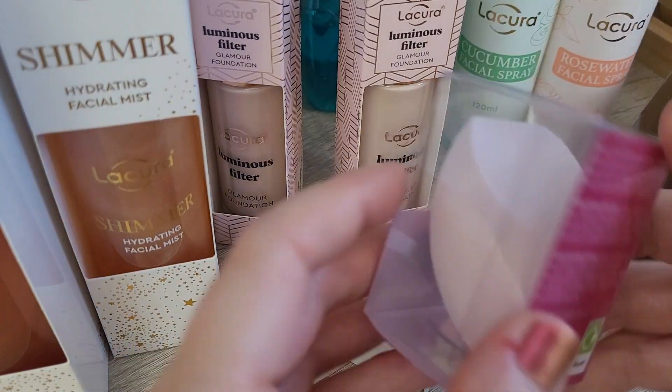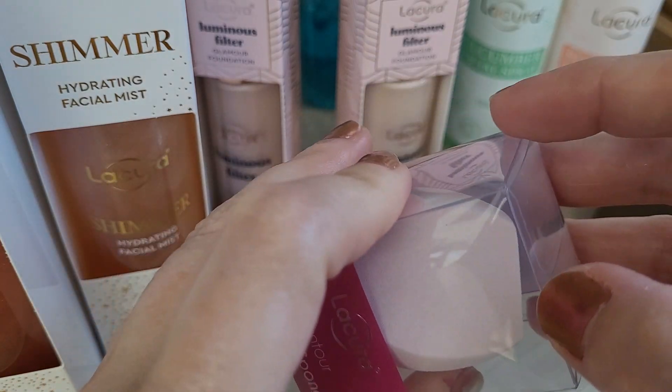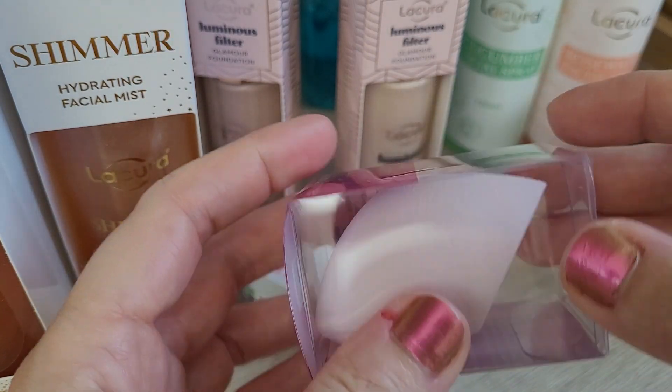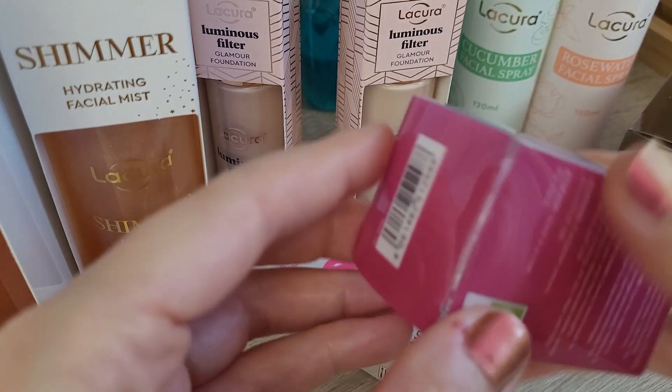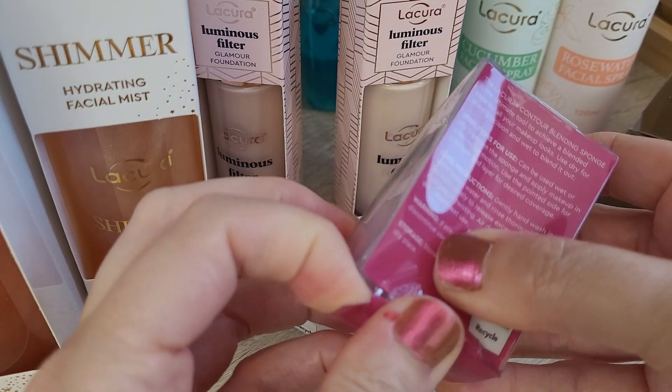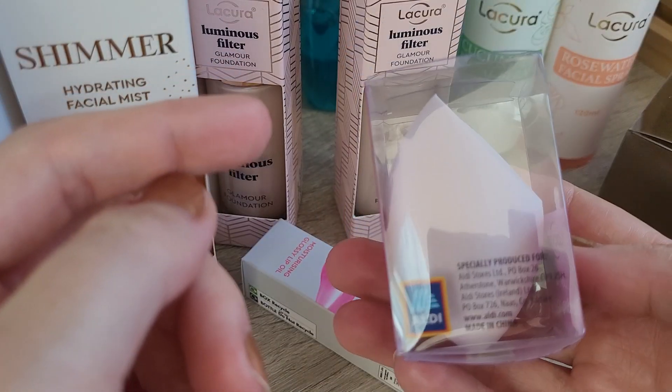Then I got a makeup sponge. I didn't have a Lacro makeup sponge for a while. They also had a dark pink version, but I only got this one because I just got some makeup sponges from Lidl and I thought I don't need any more. I can't open this one, but it looks like a normal makeup sponge basically.